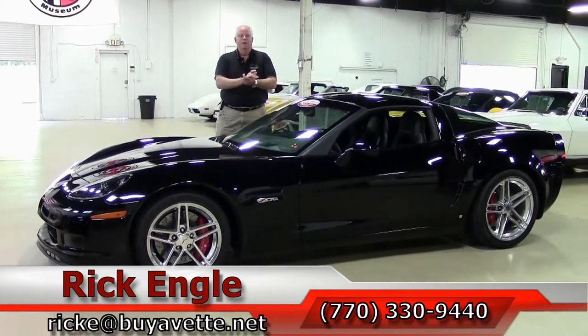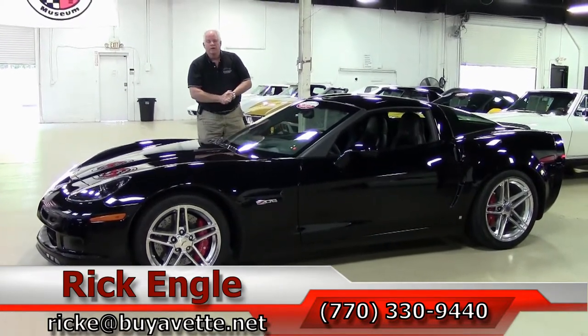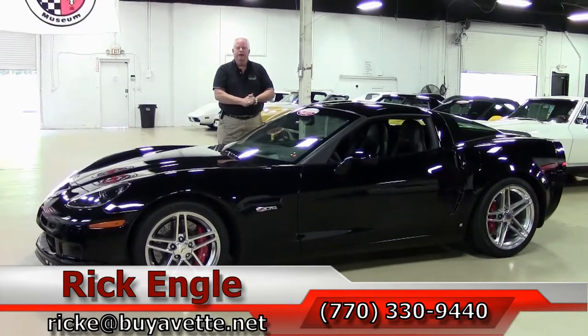I've got the keys in the ignition, ready to put this in your garage. Give me a call and enjoy the ride. Thank you.